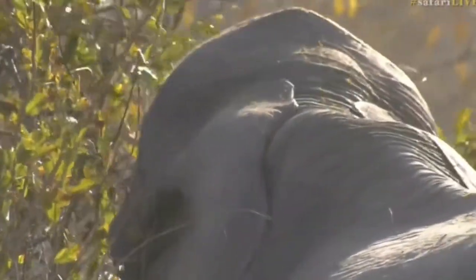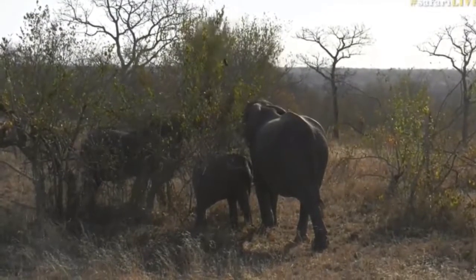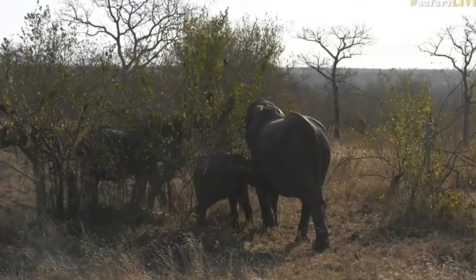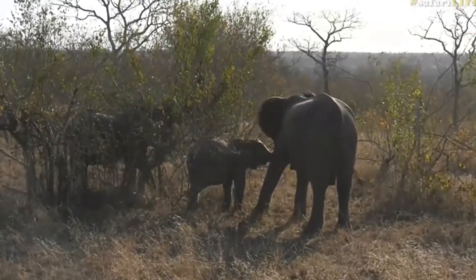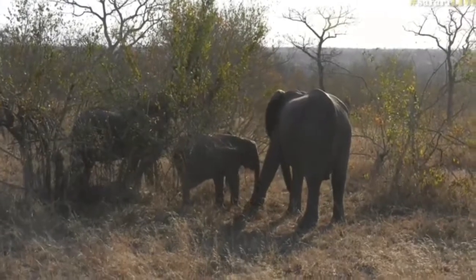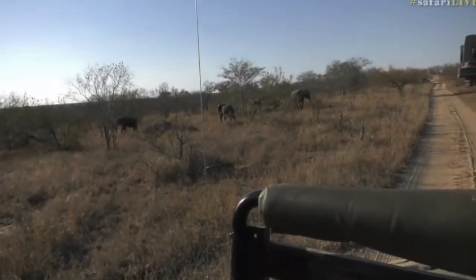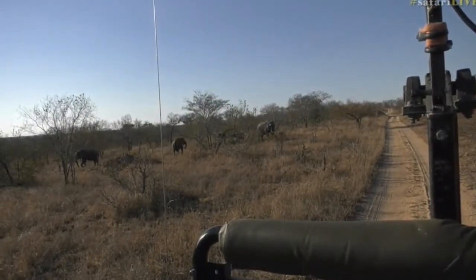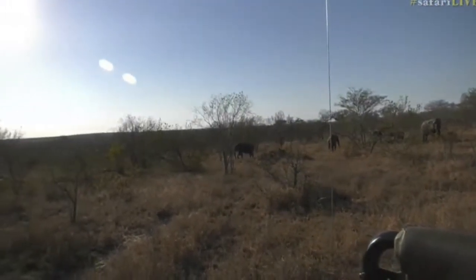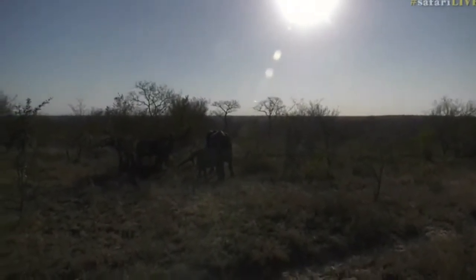It looks like it's an elephant afternoon for all of us. It's actually a really large herd and they spread out all over both sides of the road, way back behind us and in the distance in the thickets, but there's a lot of elephant around here. These ones are nice and close, but if you look behind us you might see a few more over there too. A number of elephants spread out in the distance — some you won't be able to see — but these ones are nice and close to us.